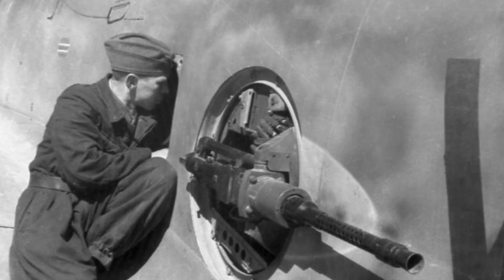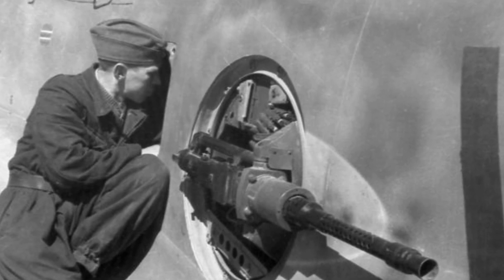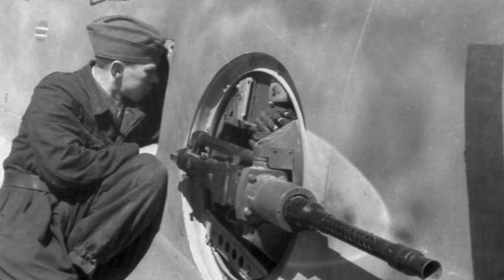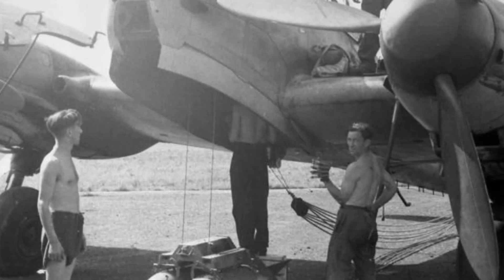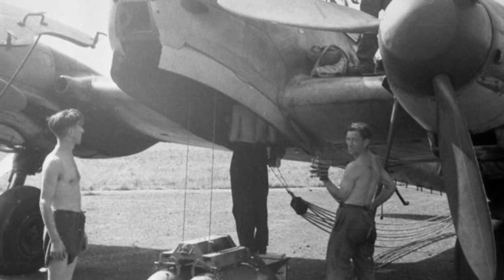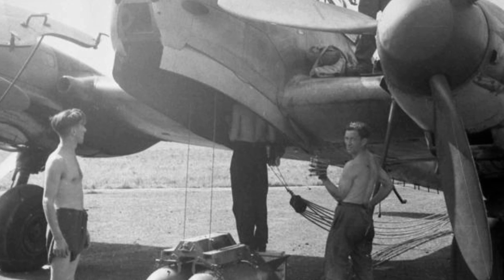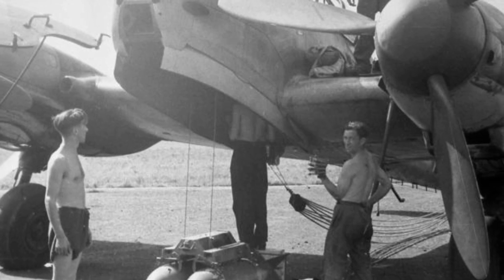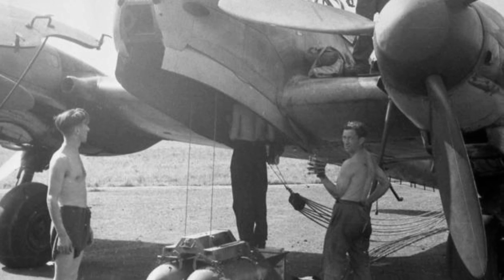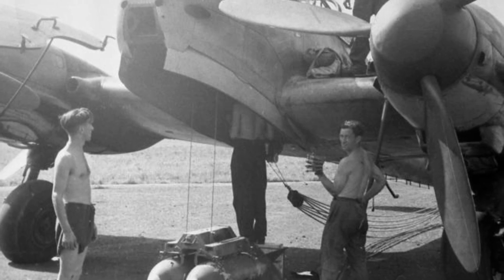Despite these challenges, limited production of pre-production models of the Me 210 began at Messerschmitt works, with the first 15 planes used for further testing. In September 1940, the second prototype experienced a mid-air breakup during dive bombing tests, though the pilot was able to safely eject. Tragically, a senior officer of Erg 210 lost his life in a separate crash at the Luftwaffe flight test center in Rechlin near Berlin. Despite these incidents, the Luftwaffe pressed ahead with full-scale production of the Me 210 starting in 1941 at the Messerschmitt works in Augsburg and Regensburg.